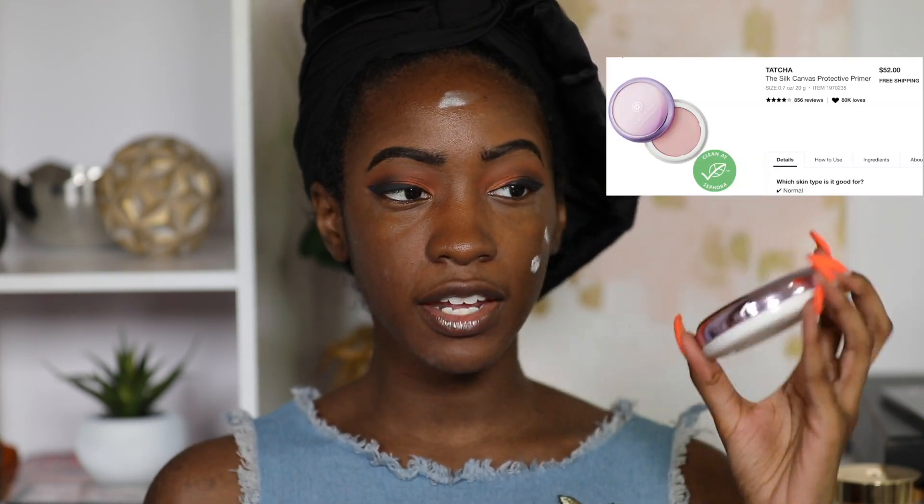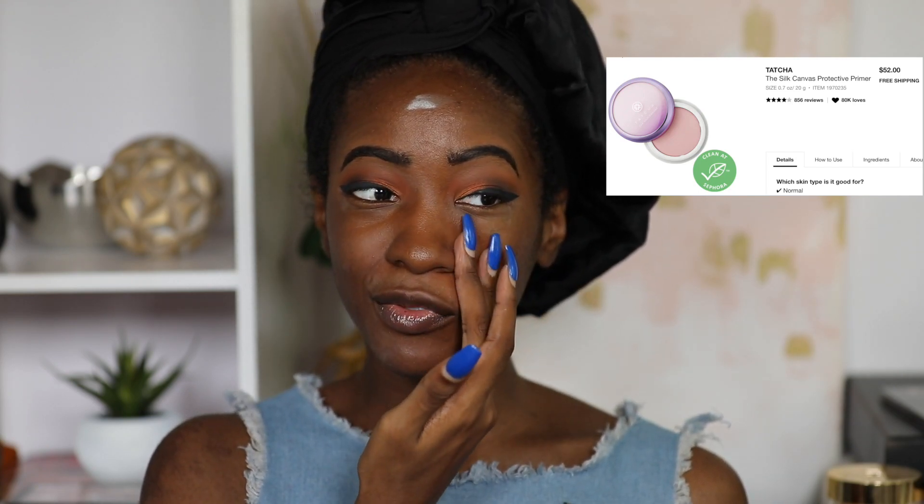Moving on to the rest of my face, I'm going in with the Tatcha Silk Canvas Primer. This has been my go-to primer ever since I reviewed it. I can probably count on one hand the videos where I wasn't wearing this one — it just leaves your face like silk, which is why it's called the Silk Canvas. It's not the best at oil control and doesn't claim to be mattifying, but if you use other mattifying products it all balances out. It's about $52, which is why now is a good time to pick it up.